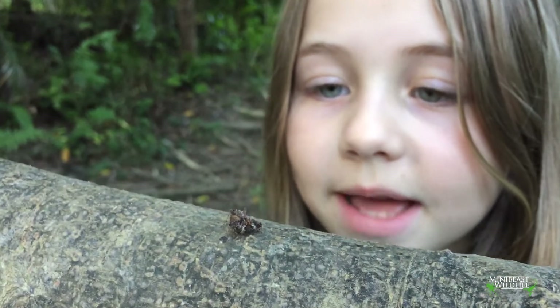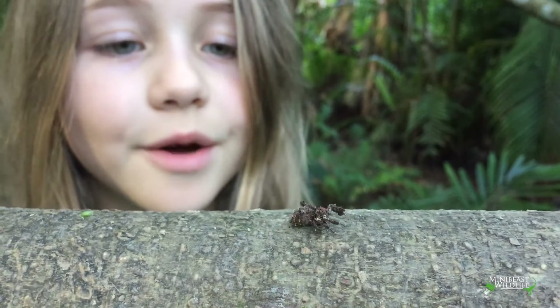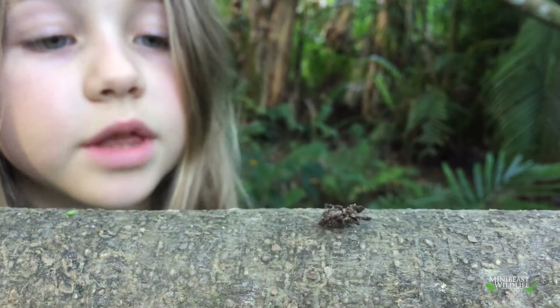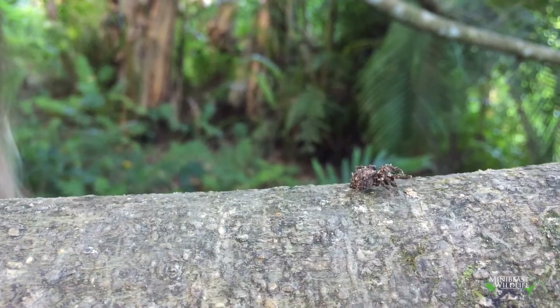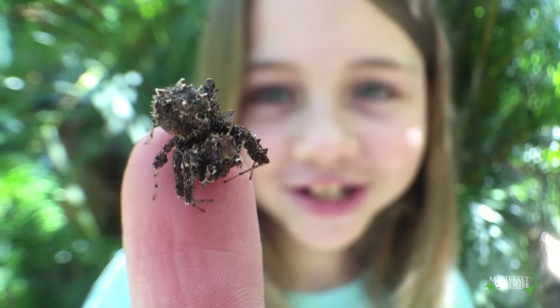Portia doesn't look much like a spider — it's her camouflage. She has tufts of hair all over her body which makes her look like a bit of debris, and she moves like something being gently blown in the wind. She's amazing.